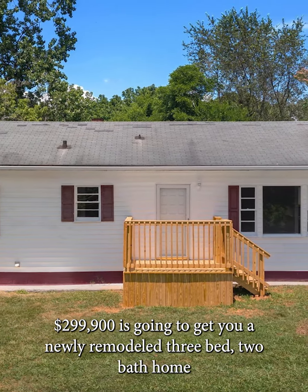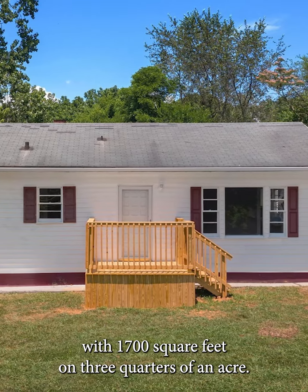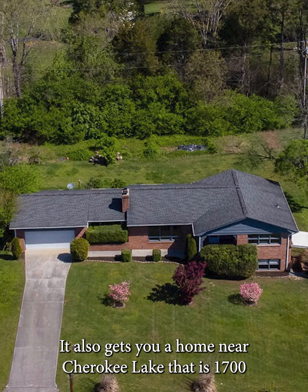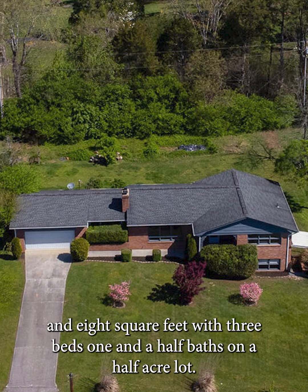$299,900 is going to get you a newly remodeled three bed, two bath home with 1,700 square feet on three quarters of an acre. It also gets you a home near Cherokee Lake that is 1,708 square feet with three beds, one and a half baths on a half-acre lot.